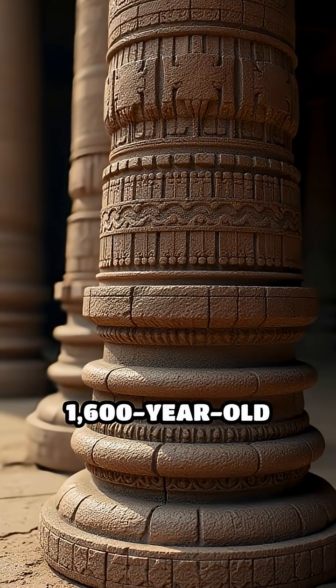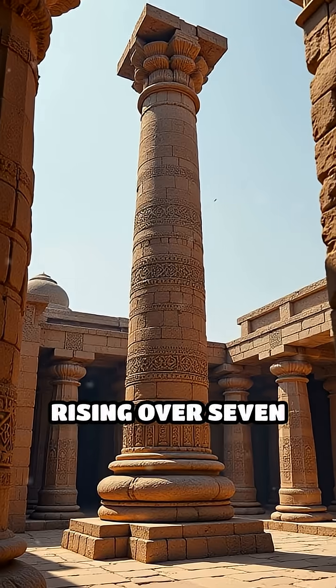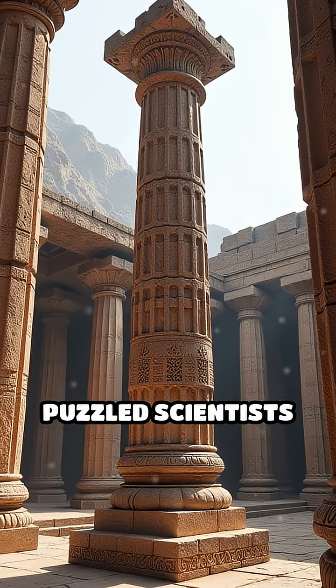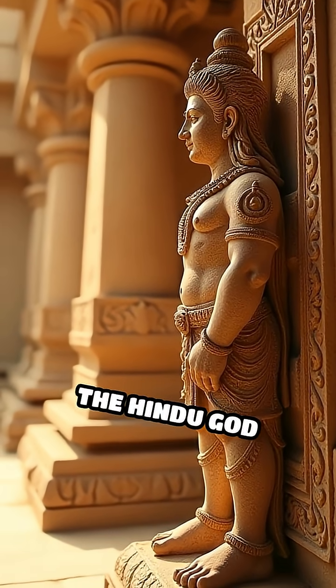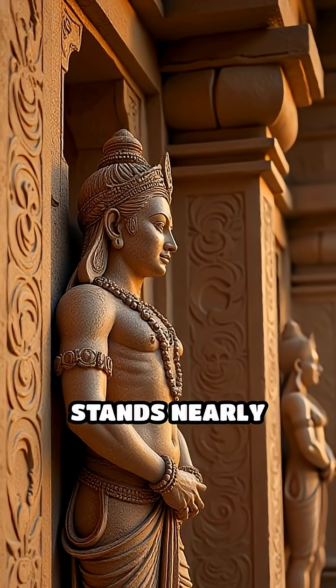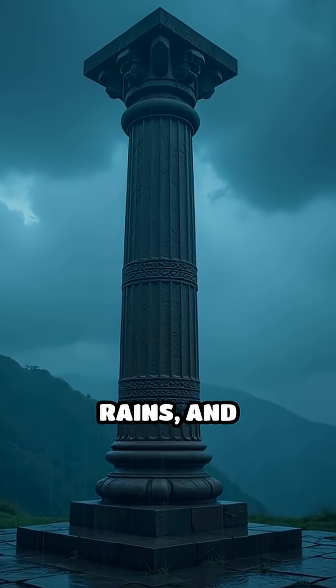What if I told you there's a 1600-year-old iron column in India that refuses to rust? Rising over 7 meters in Delhi's Qutb complex, the iron pillar has puzzled scientists and historians for centuries. Erected during the Gupta Empire, likely in honor of the Hindu god Vishnu, this massive structure weighs more than 6 tons, yet it still stands nearly corrosion-free, exposed to harsh weather, monsoon rains, and pollution.